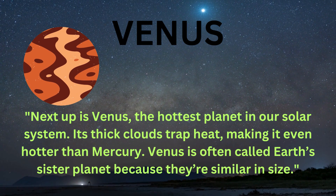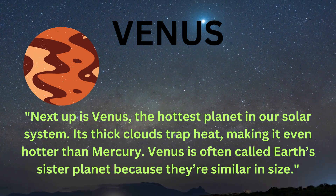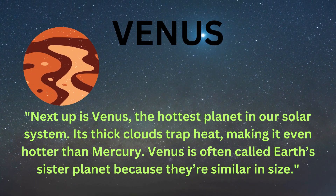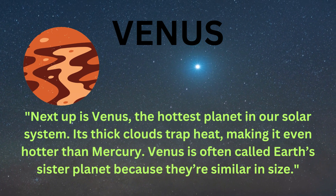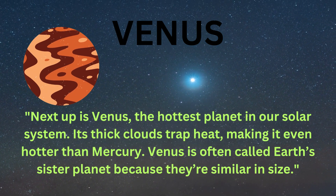Next up is Venus, the hottest planet in our solar system. Its thick clouds trap heat, making it even hotter than Mercury. Venus is often called Earth's sister planet because they're similar in size.